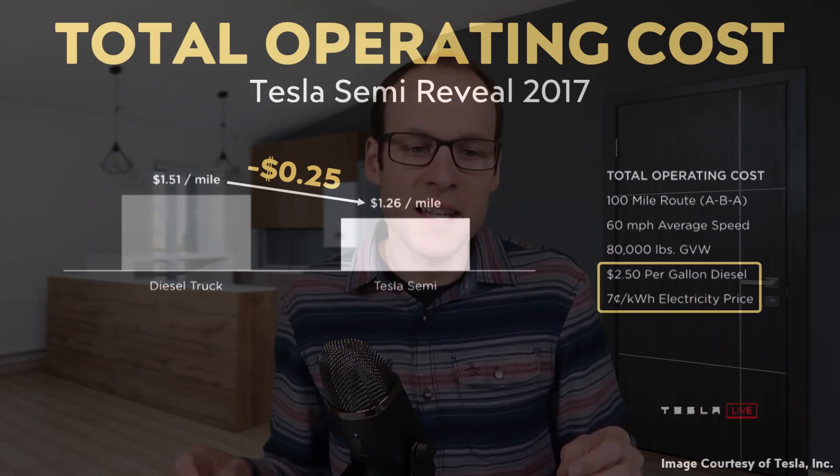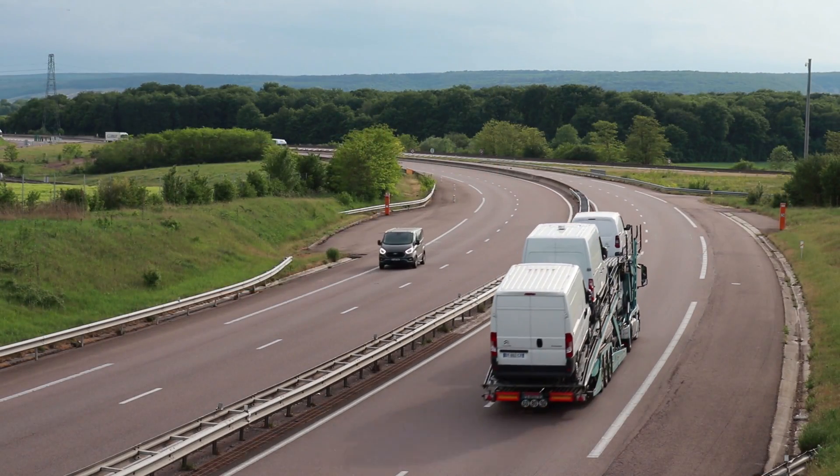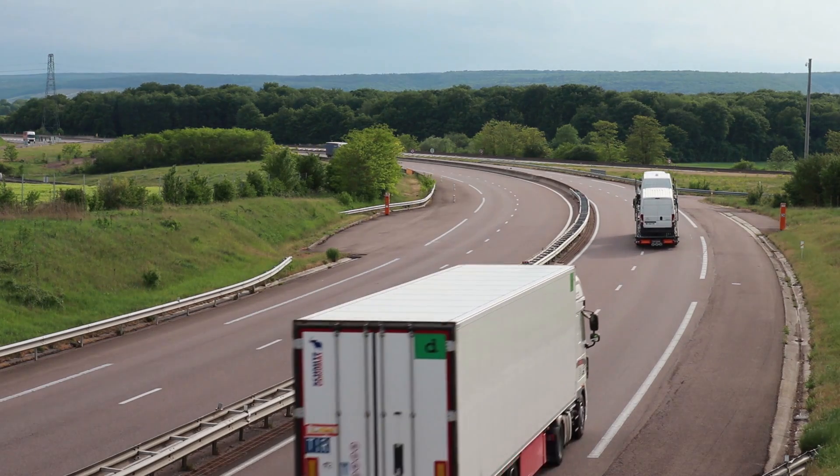Looking at the operating cost comparison Tesla shared back in 2017, for a 100-mile route, a typical diesel truck would cost approximately $1.51 to operate per mile, compared to the Tesla Semi, which they estimated should cost around $1.26 per mile. That represents a $0.25 per mile difference, which may not seem like a lot, but when a typical Semi drives around a million miles in its life, saving $0.25 a mile becomes a significant cost savings.